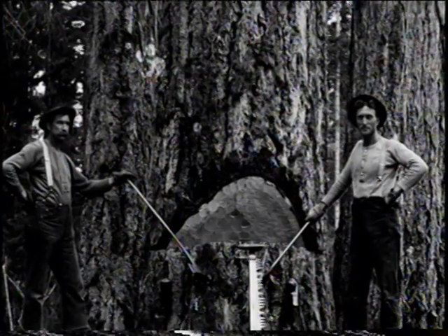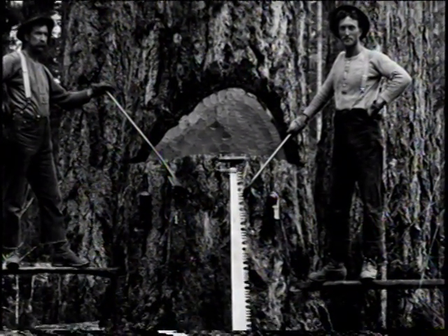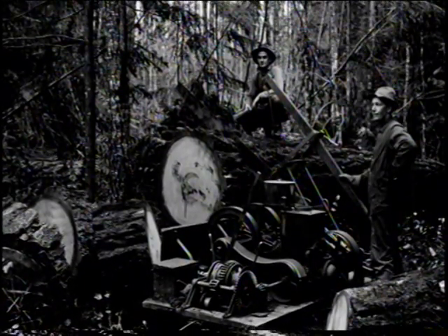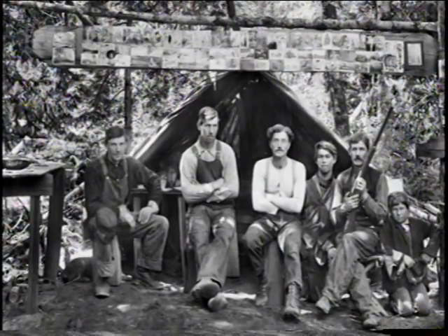I was a sound engineer and I wanted to learn how to photograph, so I built a darkroom. Then I chanced upon a collection of glass negatives taken in Washington of logging camps, and I felt like I was stepping into a time machine. It was such an amazing experience.